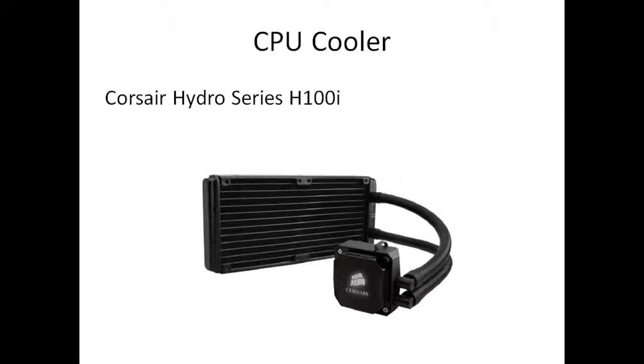Moving on, we've got the Corsair Hydro Series H100i CPU cooler. This is about £90. Nothing's overheating in this computer with the amount of fans and airflow. It's water cooled — the Hydro Series — I've used this in another build. Absolutely amazing.